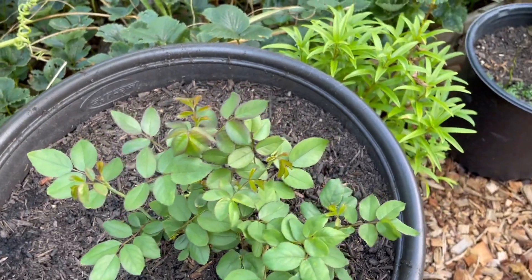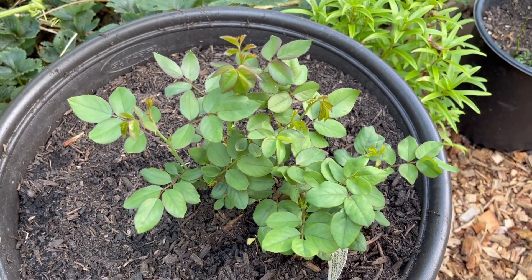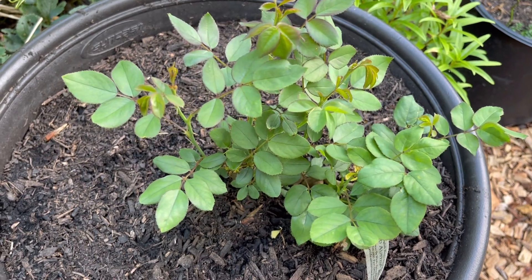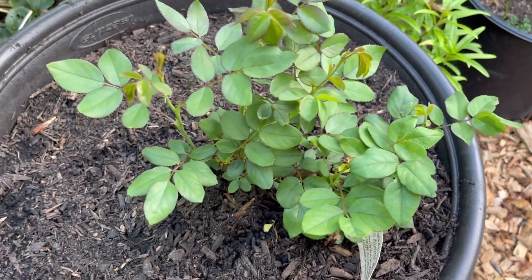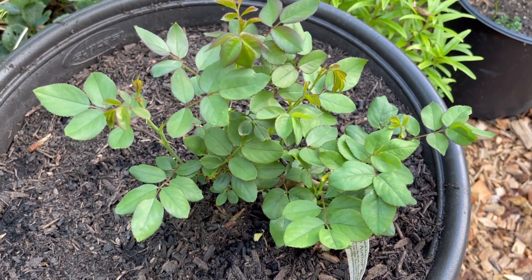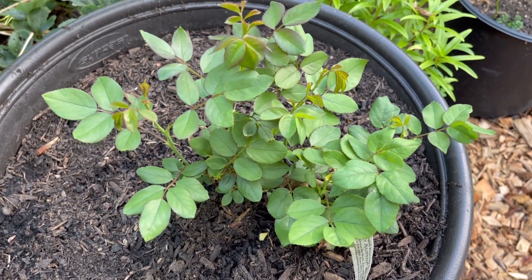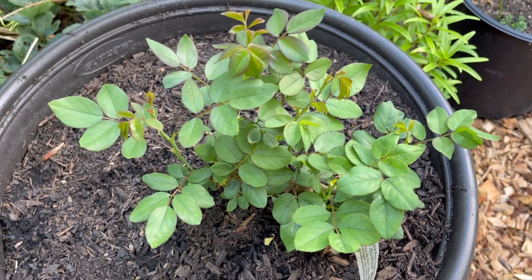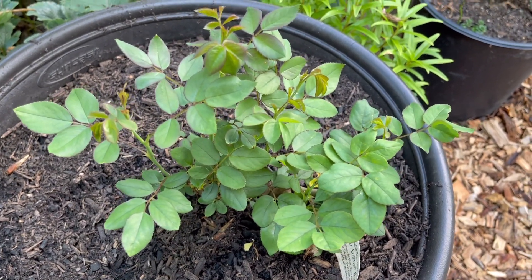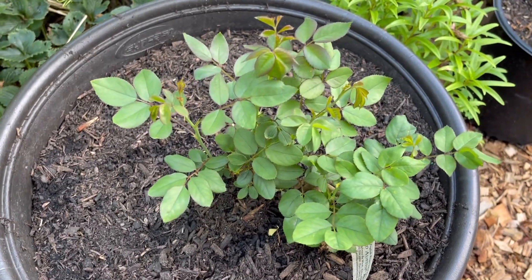Hello again, fellow rose and flower lovers. This is Gwen and I garden in Raleigh, North Carolina, zone 7b. This afternoon I am going to show you something that has made me very happy and actually surprised me — a quite pleasant surprise. I posted a video two weeks ago with an update of the 14 David Austin roses that I bought as bare root. I planted them nine weeks ago, but as of today it's been 11 weeks. I will put a comparison picture on screen, but I was quite surprised by the growth that happened over the past two weeks.